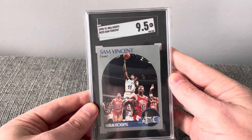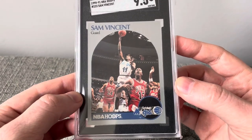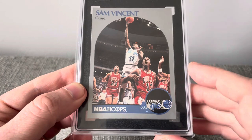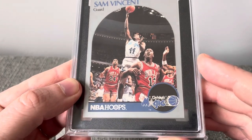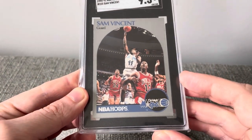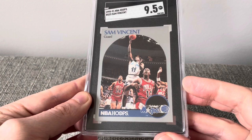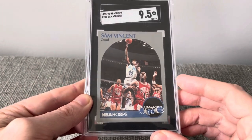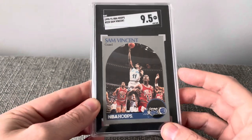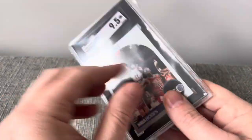A 1990-1991 NBA Hoops of Sam Vincent in a 9.5. Now you can see why the Sam Vincent card is graded — it's because it's got a picture of Michael Jordan in his one and only game wearing jersey number 12. His game jersey got stolen, so he had to grab one in a hurry, and it just happened to be number 12. This picture of Sam Vincent was taken during that game. Just thought this was a really cool card — it's really more of a Michael Jordan card to me.